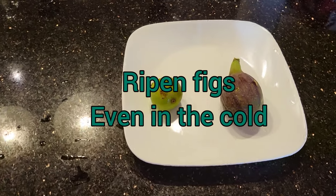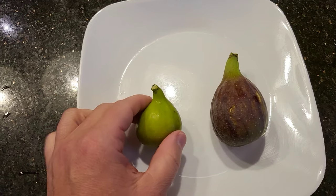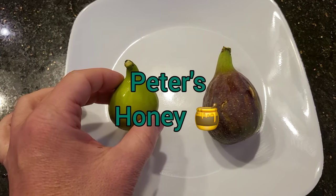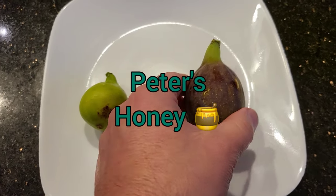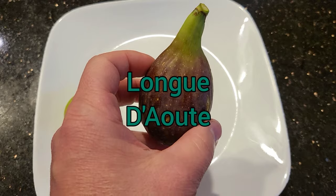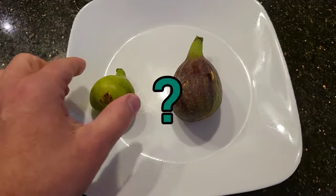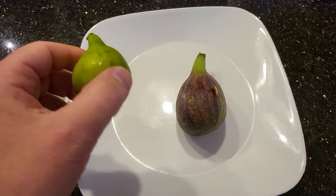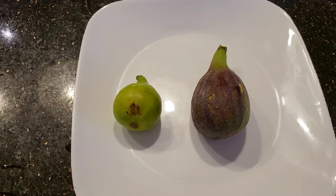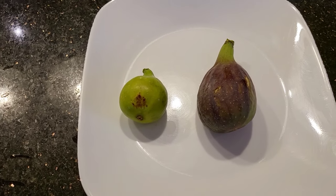Here they are — most likely the last two figs of the season. We got a Peter's Honey and we got a Long Dute. Now you may ask, how am I getting figs still when the weather is pretty damn cold right now where I live? Well, let me show you.